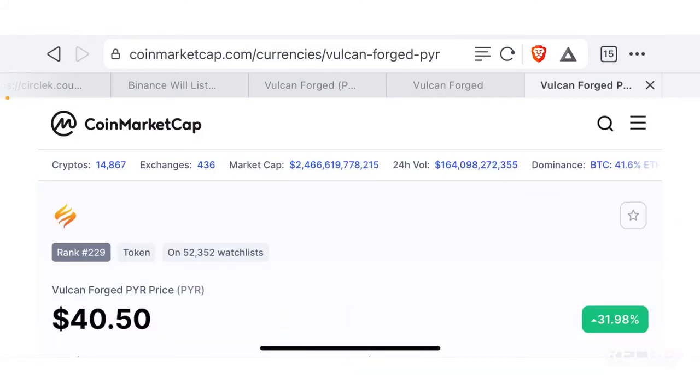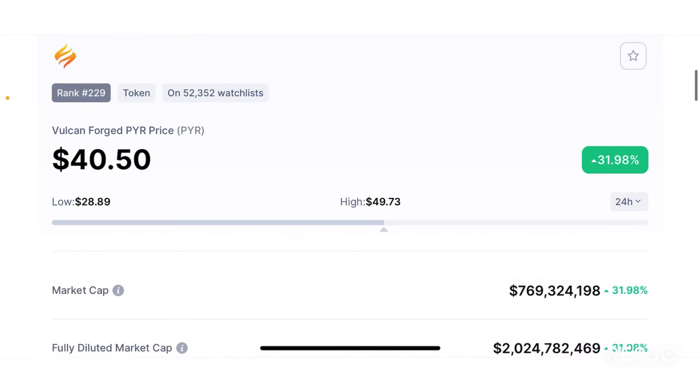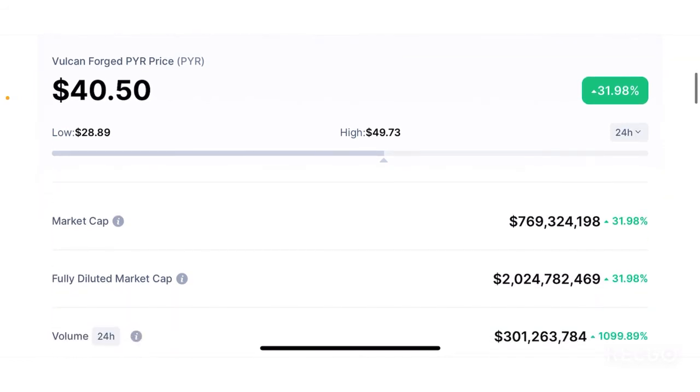Moving to the CoinMarketCap page for this token: PYR is currently ranked 229th by market cap and is trading at $40.50 at the time of this video, with a 31.98% increase in the past 24 hours. The Binance listing announcement has definitely pumped the price significantly — this is one of the worst times to buy. If it's green, do not buy.